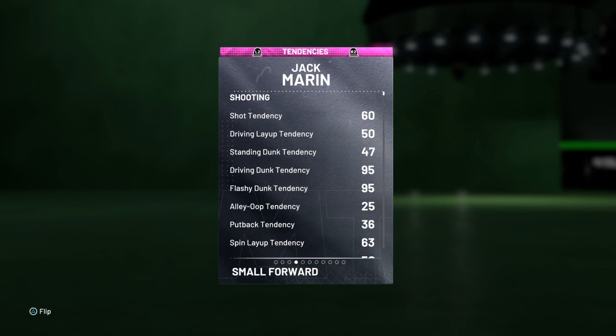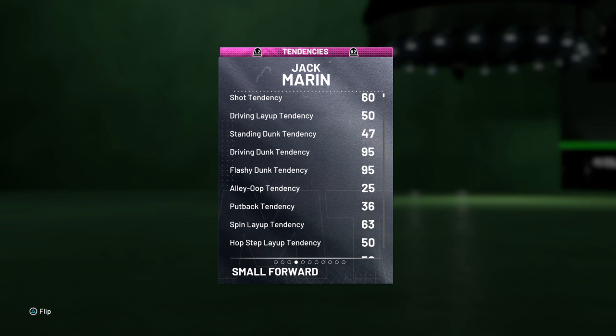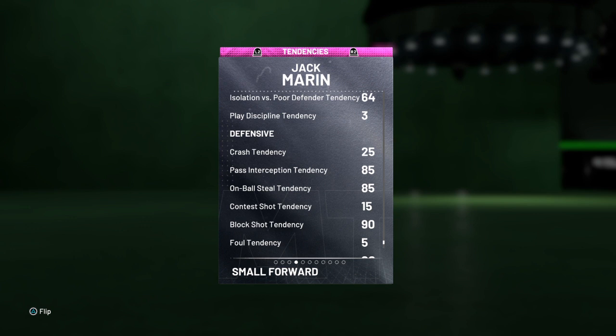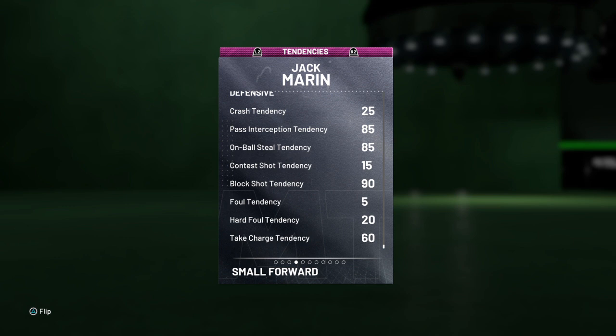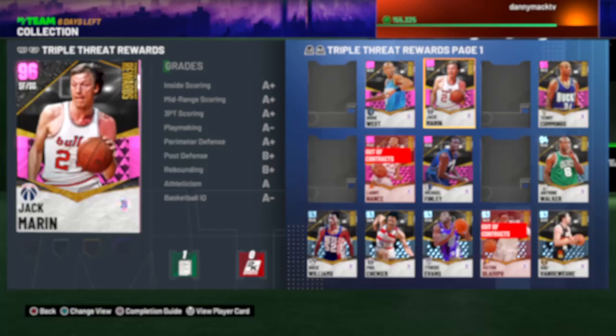Still want to double check his tendencies. Driving dunk tendency is 95, flashy dunk tendency 95 — excellent there. Driven move crossover tendency 20. 85 pass interception tendency, 85 on-ball steal tendency. Block shot tendency 90.